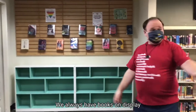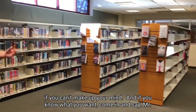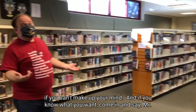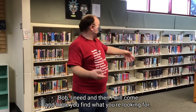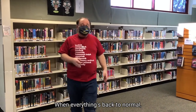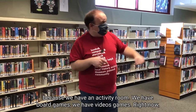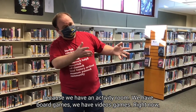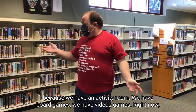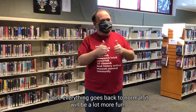We always have books on display if you can't make up your mind. And if you know what you want, come in and say, 'Mr. Bob, I need...' and I will help you find it. When everything's back to normal, this is also where we have all the cool fun — we have an activity room, board games, and video games. Right now we have empty cupboards, but that's only because of the pandemic. Once everything goes back to normal, it'll be a lot more fun. Can't wait to see you.